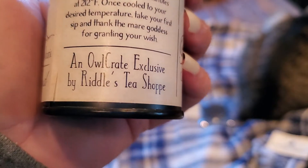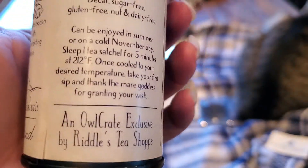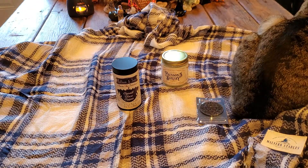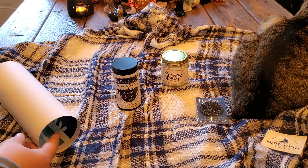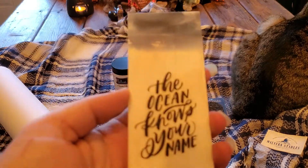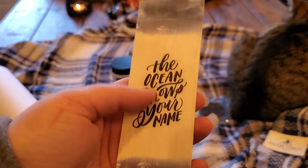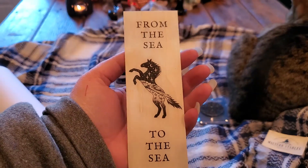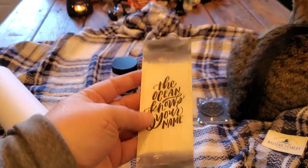Oh — Riddles! This looks familiar. It's made by Riddles Tea Shop, which is an amazing tea company if you guys haven't tried them out. Then we have the wooden bookmark. It says 'The ocean knows your name,' and on the back, 'From the sea to the sea.' I like that.